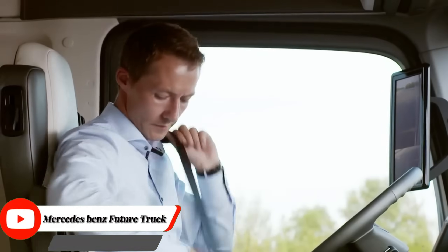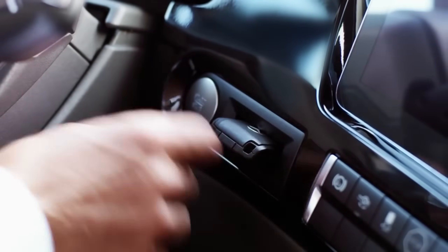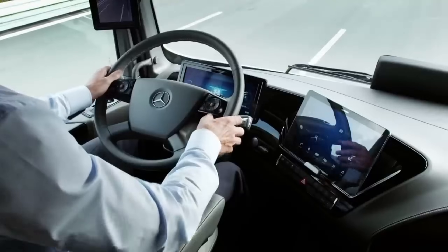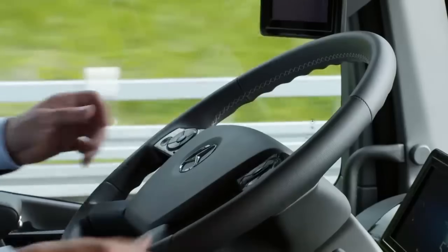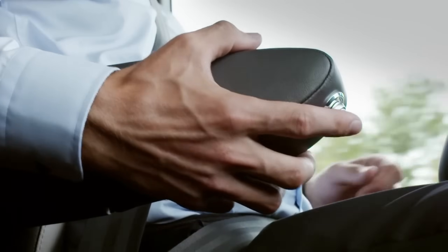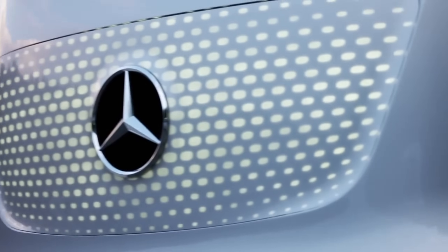Mercedes-Benz Future Truck 2025 was a concept truck unveiled in 2014 by Daimler Trucks. It was not intended to be a production model, but rather a glimpse into the future of commercial trucking. The truck was packed with innovative technologies designed to improve efficiency, safety, and driver comfort. One of the most notable features was its autonomous driving capability.